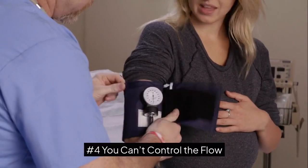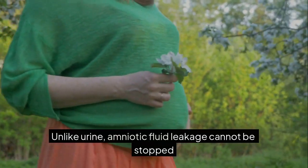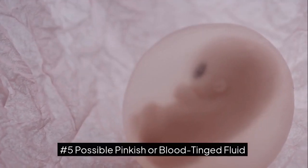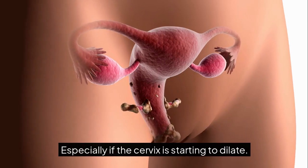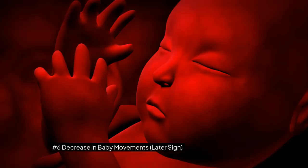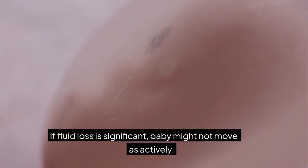Number 4: You can't control the flow — unlike urine, amniotic fluid leakage cannot be stopped by tightening muscles. Number 5: Possible pinkish or blood-tinged fluid, especially if the cervix is starting to dilate. Number 6: Decrease in baby movements — a later sign; if fluid loss is significant, the baby might not move as actively.